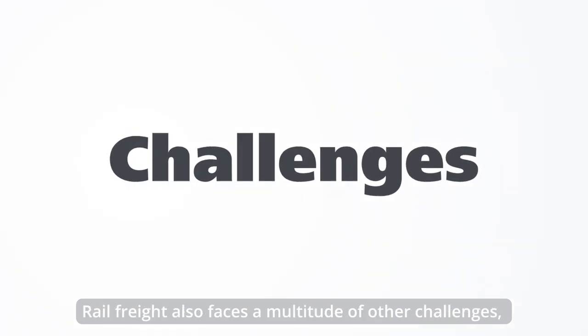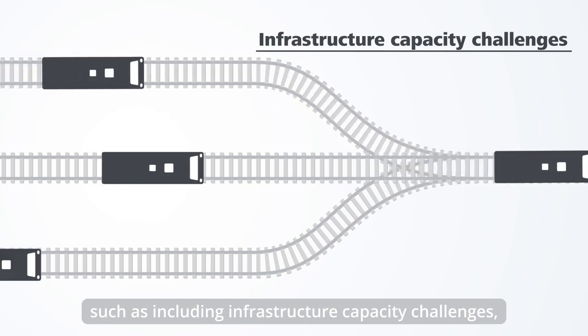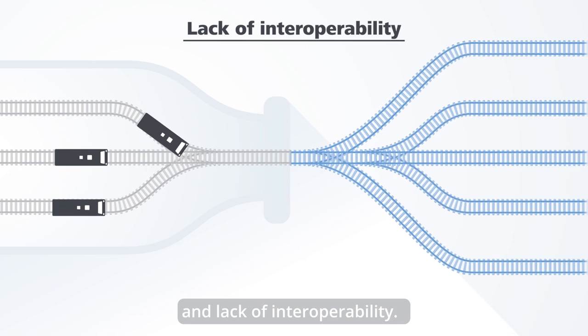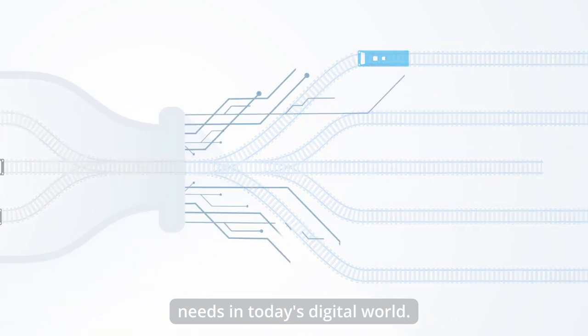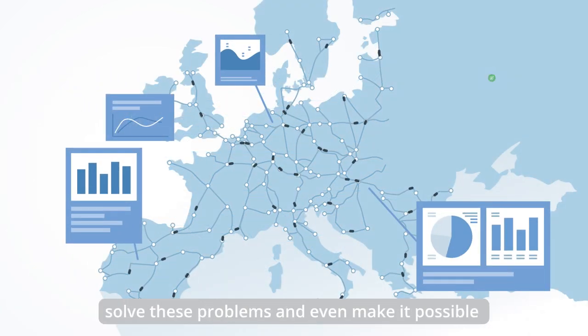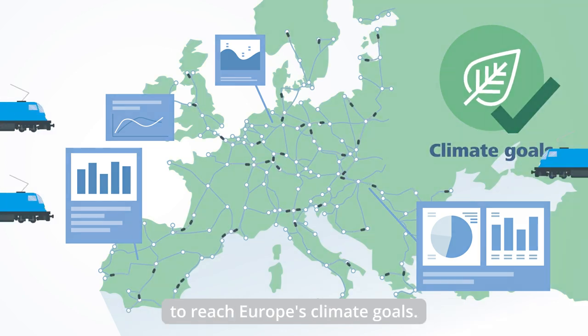Rail freight also faces a multitude of other challenges, such as infrastructure capacity challenges, inadequate access and allocation, and lack of interoperability. It therefore does not meet customer needs in today's digital world. But fully digital rail freight operations can solve these problems and even make it possible to reach Europe's climate goals.